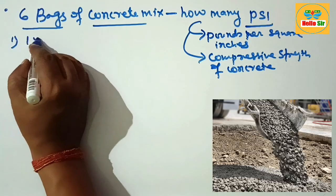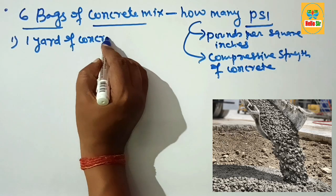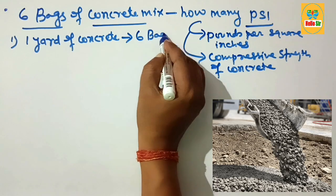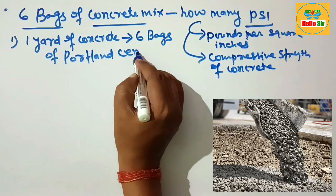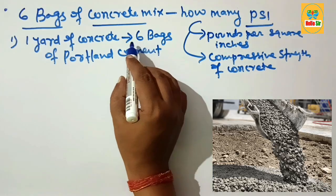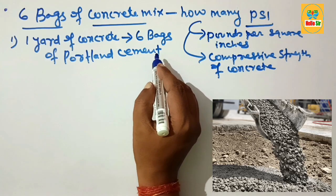Six bags of concrete mix means one yard of concrete prepared by mixing six bags of Portland cement. More specifically, one cubic yard of concrete is prepared by mixing six bags of Portland cement, sand, and gravel.